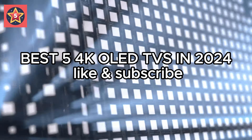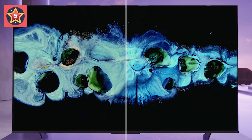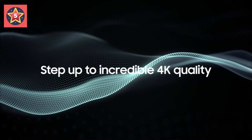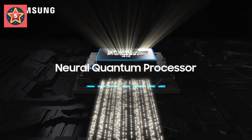Best 5 4K OLED TVs in 2024. By the very nature of the technology, all TVs on this list have much in common, regardless of price point. Even entry-level OLED TVs deliver fantastic dark room performance, with deep inky blacks and no distracting blooming around bright objects in dark scenes.